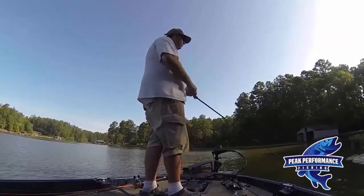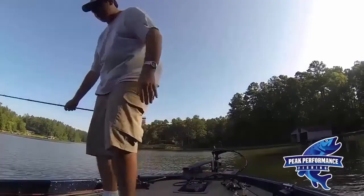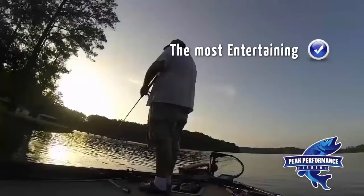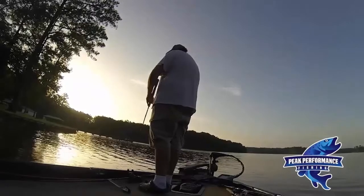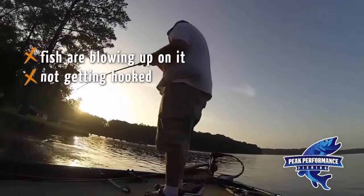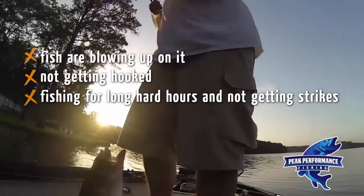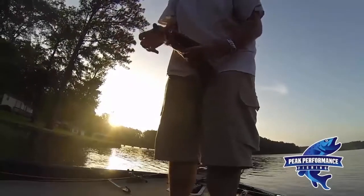And hollow-body frog fishing, bar none, in my opinion and in so many professional anglers' opinions, frog fishing is the most entertaining, the most fulfilling, but it can also be one of the most depressing ways to fish. You're going to have situations where fish are coming blowing up on it, they're not getting hooked, or maybe you're fishing for long, hard hours and you're not getting strikes. It's frustrating because it's such a visual way — you want one to come up and explode on that lure, but it's just not happening.